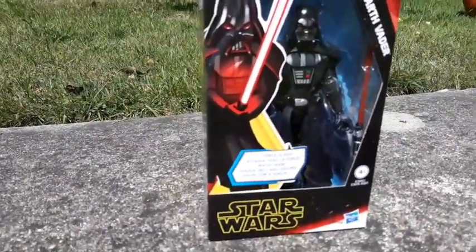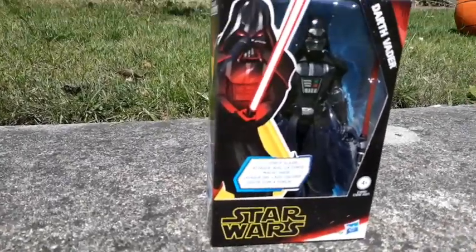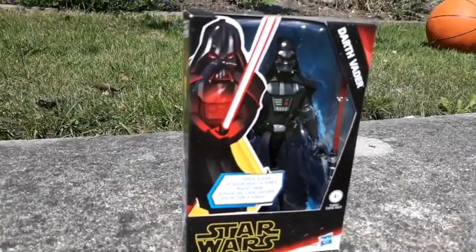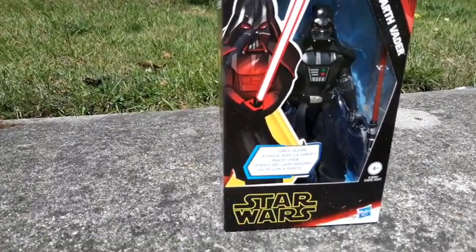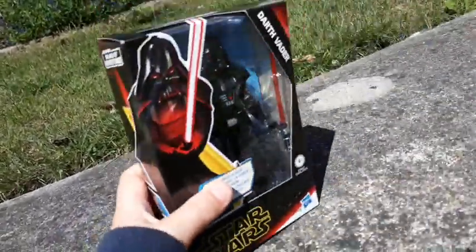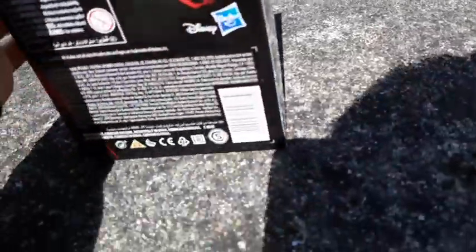So, this Darth Vader figure — the price, it's terrible. 14 Euro. I know, right? It's for just a bloody action figure. It is big, though. But why that price? I mean, I bought it for some reason.